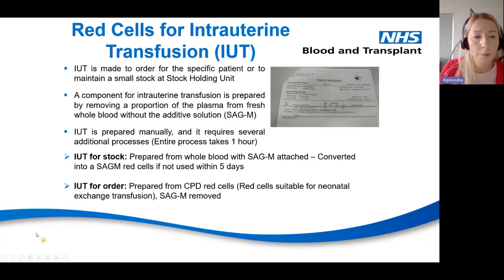We have two types of IUT. IUT for stock is prepared from whole blood with SAGM attached, which is converted to normal SAGM red cells if not used within five days. The IUT for order is prepared from CPD red cells suitable for neonatal exchange transfusion. The SAGM is removed as it's already centrifuged twice, so we are not able to convert this unit into standard red cells.